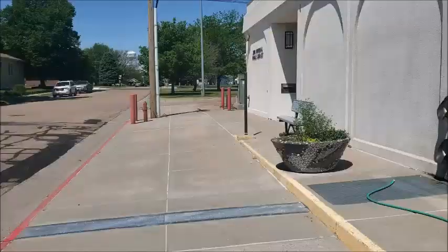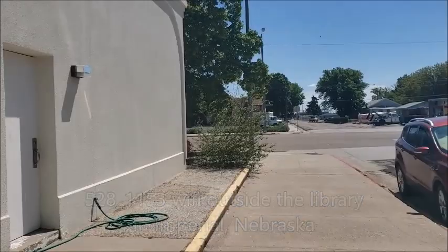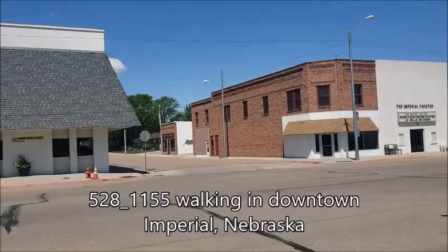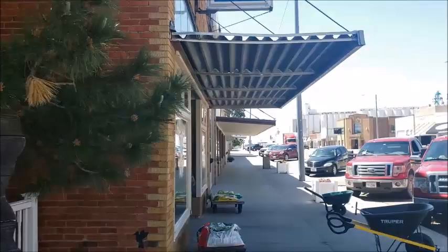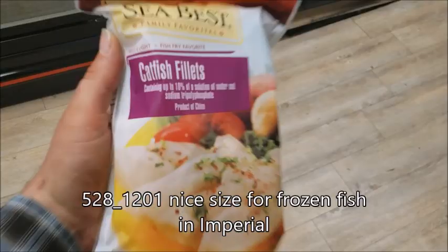That's too bad — used to be an old building. The Imperial Library has Wi-Fi with no password, but it's not open. They're still closed for COVID. It's probably the whole state of Nebraska. There's a city park to the left — I'll check that out. I'm not too confident that Ogallala is going to have an open library either.